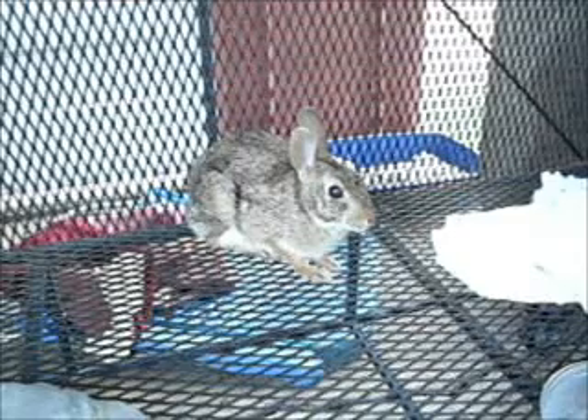To reduce the stress on her, I moved the entire steel-framed cage to an area that will provide her shade all day long.